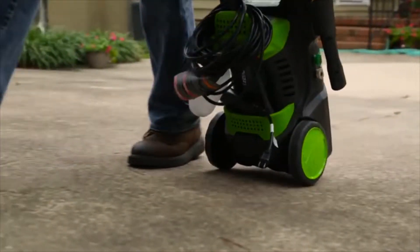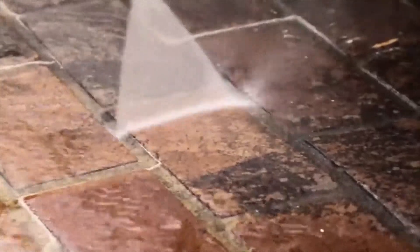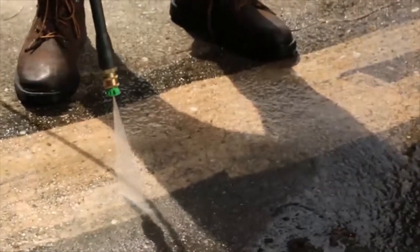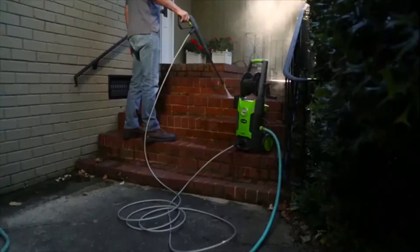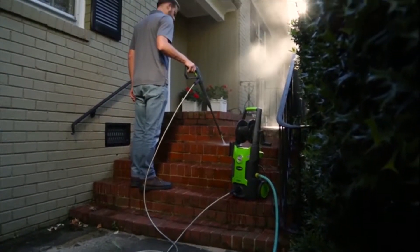At less than 18 pounds, transporting and moving the unit is easy. With a one-year warranty, the 13-amp 1700 PSI electric pressure washer from Greenworks Tools promises to deliver where and when it counts.